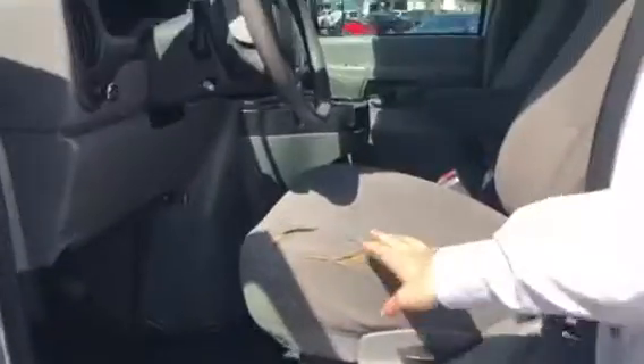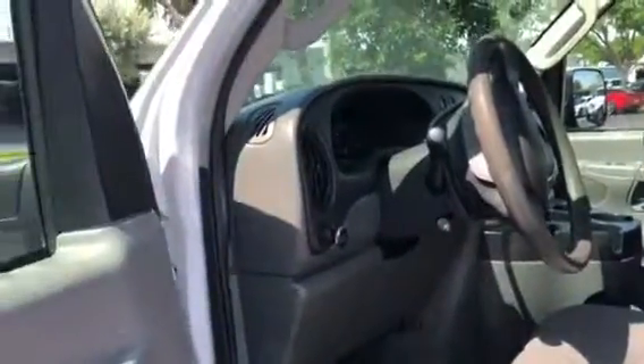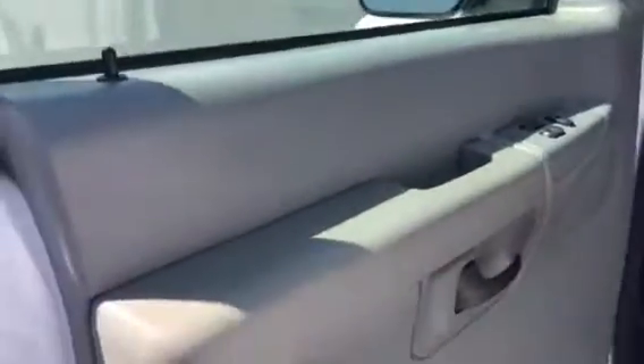Come around to the driver's side. You do have a little bit of wear and tear. Clearly, the van was used, but for an '07, it is in excellent condition.